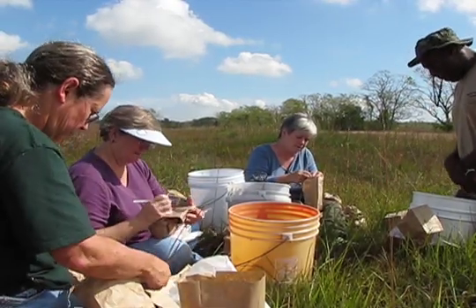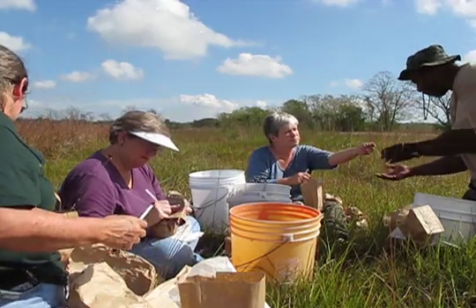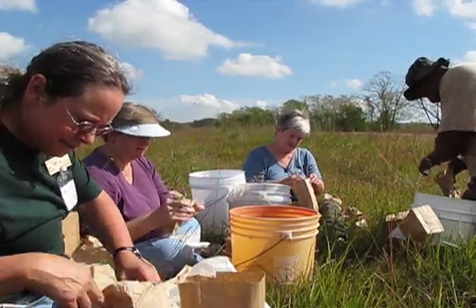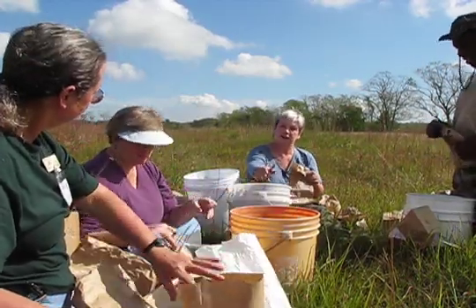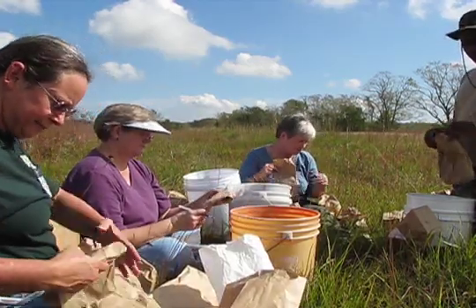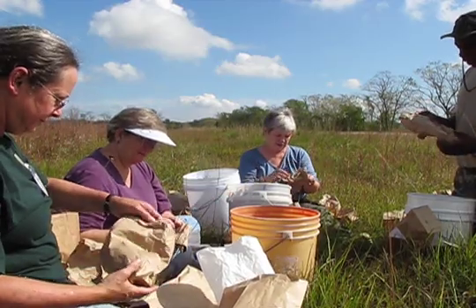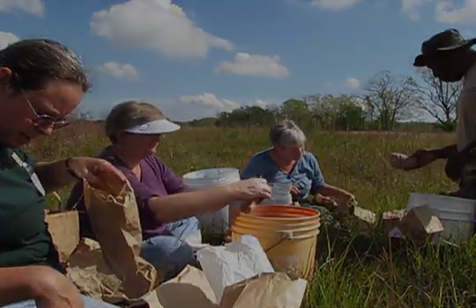All right, guys — how did we do today? We did great. Awesome day, absolutely beautiful. Lots and lots of good seeds: palm flower, little bluestem, American aloe, rattlesnake master — a whole bucket full of rattlesnake master — black-eyed Susan, the big seed of the asters, swamp sunflower.